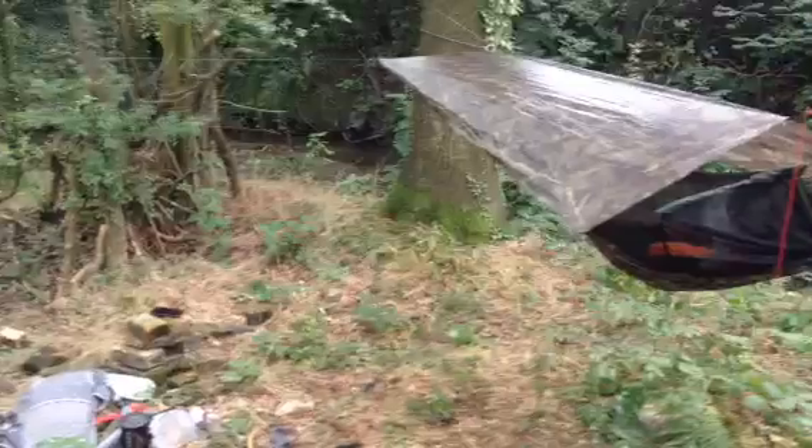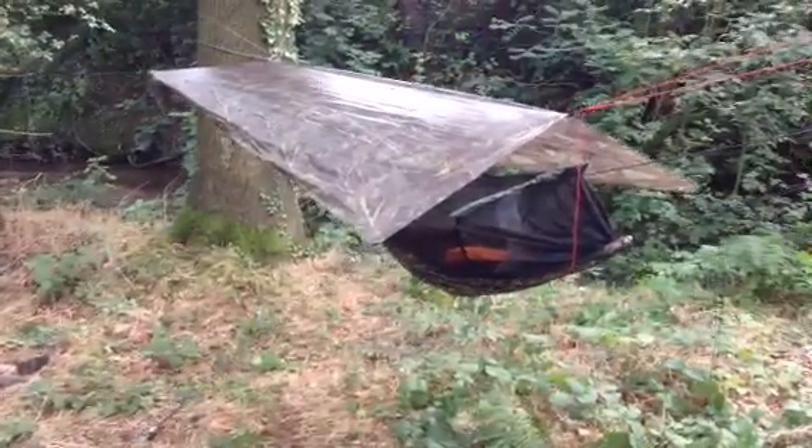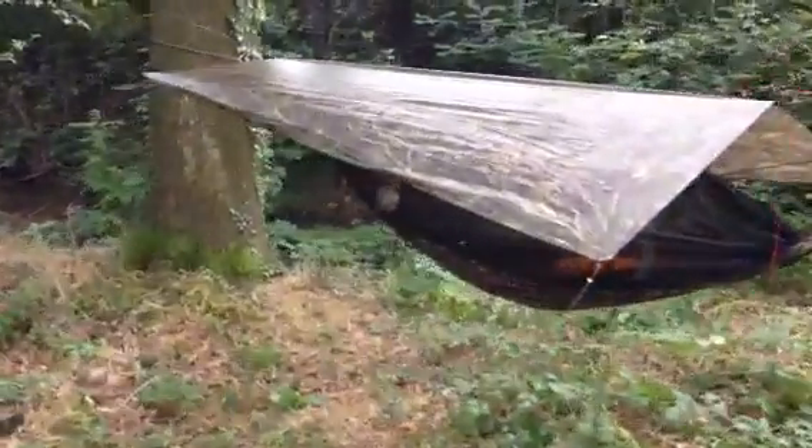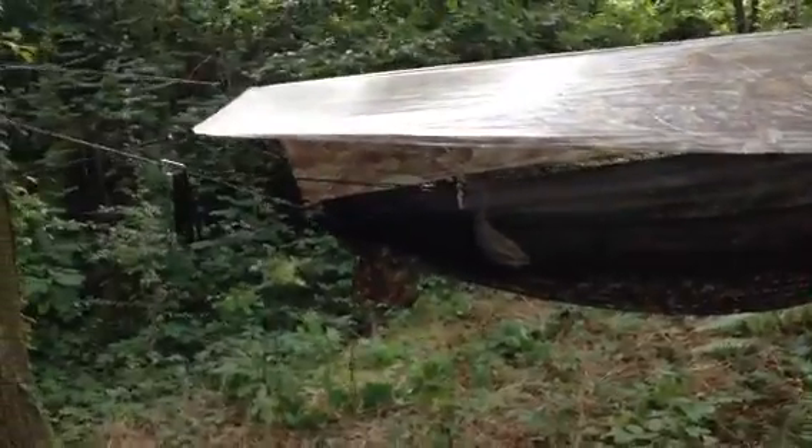Here we have the iPhone 5 on a gimbal with a microphone, and I'm testing this quality of video compared to the Google Pixel that I've just done on the gimbal.